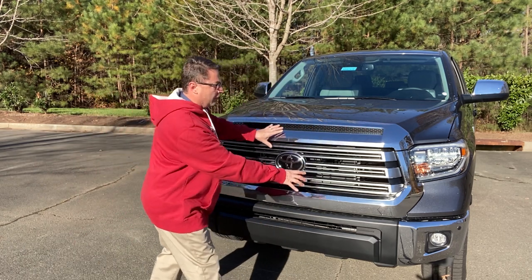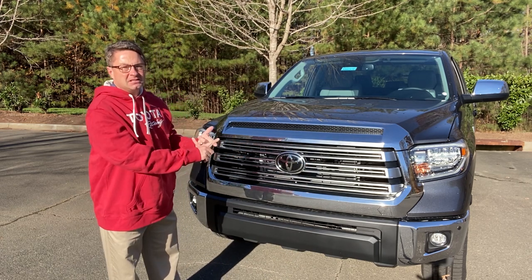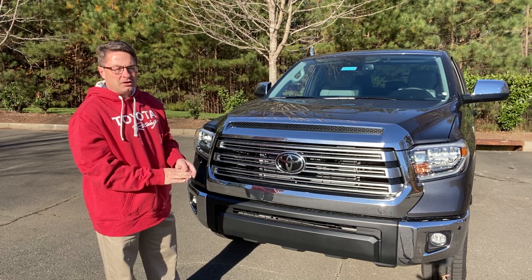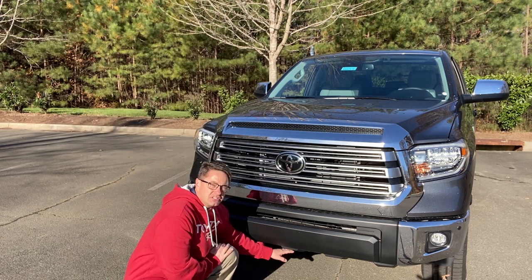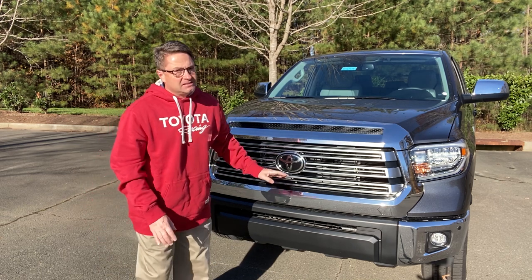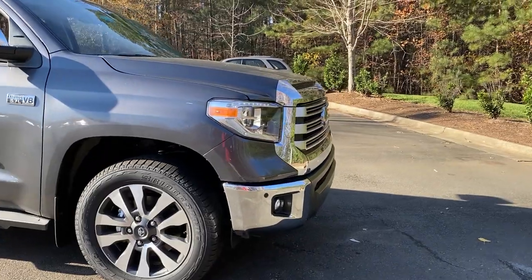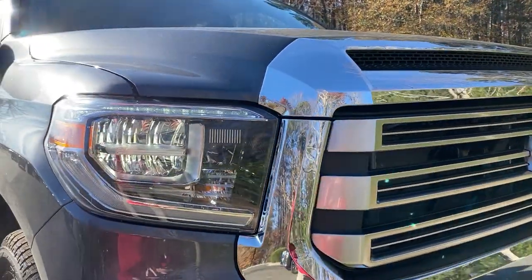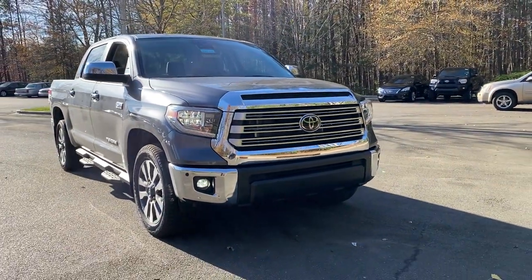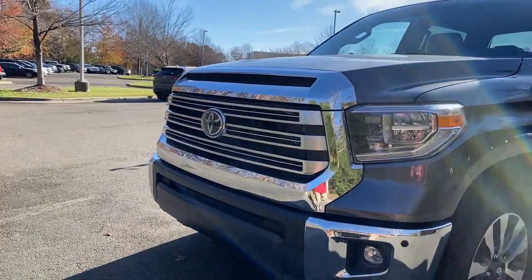You'll see the chrome accents all the way through the entire grille with horizontal accents. This has Toyota Safety Sense, so it'll have a pre-collision system that detects pedestrians during the daytime, lane departure alert, radar cruise control, and automatic high beams. Ground clearance is 10 inches on this one — other trim levels have slightly higher clearance. It looks fantastic with these LED headlights, LED daytime running lights, and LED fog lights.